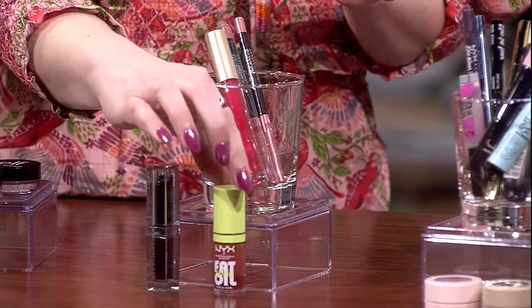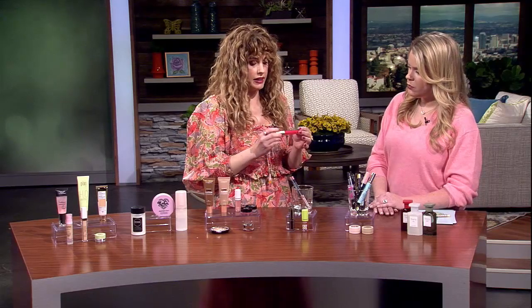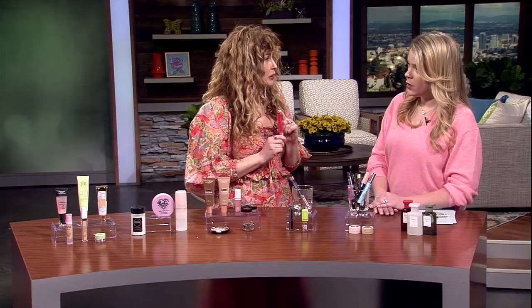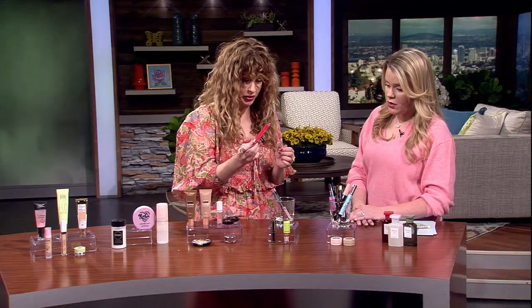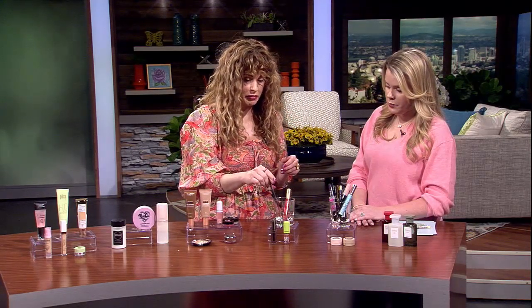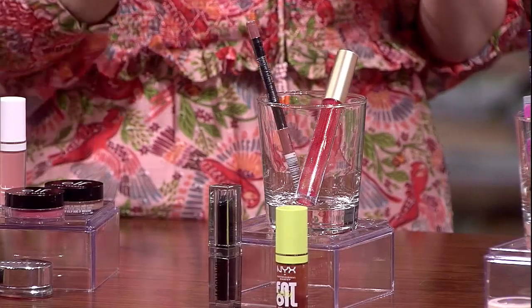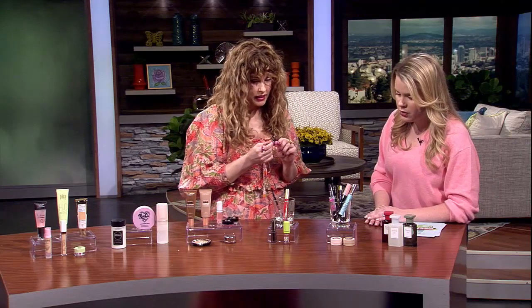These NYX lip oils — I'm obsessed with these. I think I have every single color. Really high shine and glossy, but nourishing and not sticky on the lips. I also tried this Essence Lip Plumper in the green room and had to take it off — it's so intense. Not for the faint of heart. If you're into lip plumpers that really get burny and tingly, this is no joke. And these lip pencils from Maybelline are some of the best on the market — easy to find, and they're really creamy.